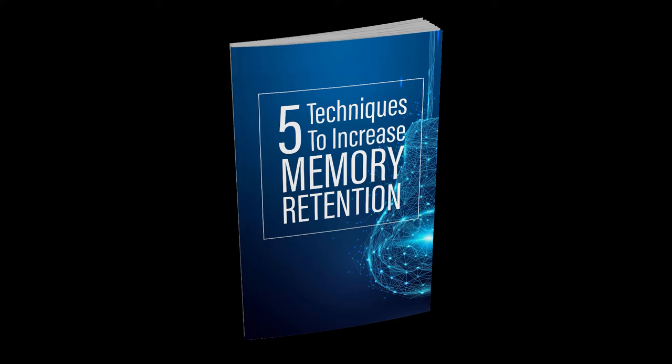Developing a perfect memory is something that anyone can work towards, and this has a ton of practical benefits in real life situations. Read on to discover some of the best methods you can use to increase your ability to retain information. Leveling up your memory with brain training.